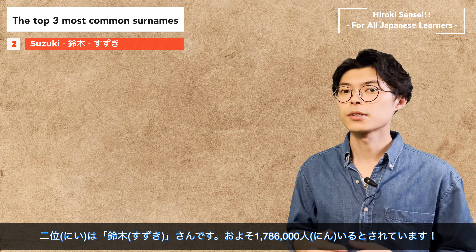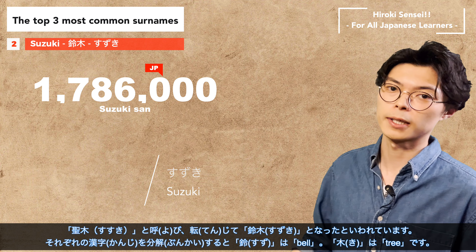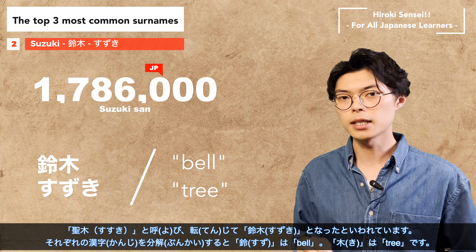Number two is Suzuki. It is reported that there are approximately 1,786,000 Suzuki-san in Japan. Suzuki is a family name of the priests in the Kumano region, and it is said to be descended from the Hozumi family, which was given by the emperor during a Jinmu expedition to the east. Hozumi refers to a rice field where rice sheaves are piled up, and a stick placed in the center of the rice field is called Suzuki in Kumano, which became Suzuki in Japanese. Breaking down the kanji character, 'suzu' is used for bell and 'ki' for tree.